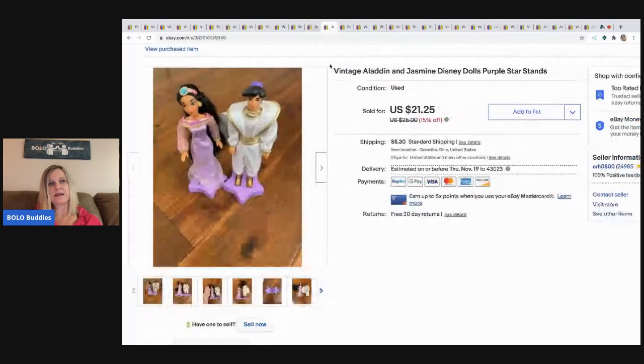The next item are these Aladdin and Jasmine Disney dolls. These came in a bulk Barbie buy that I got and I sold these for $17 and the buyer paid shipping.